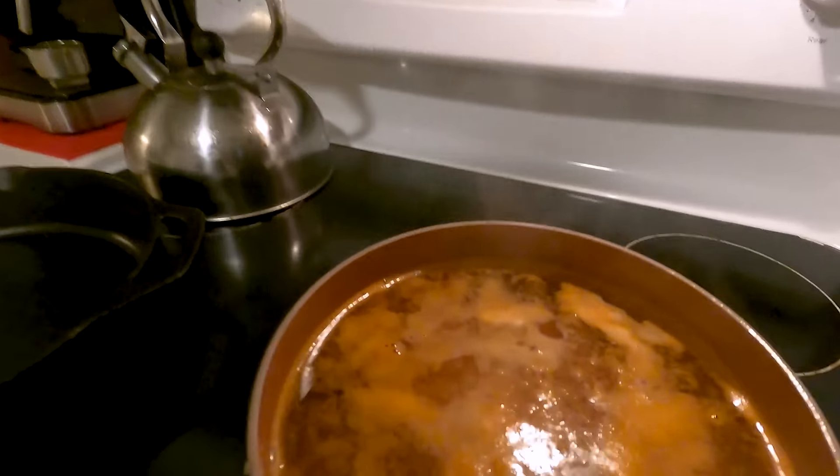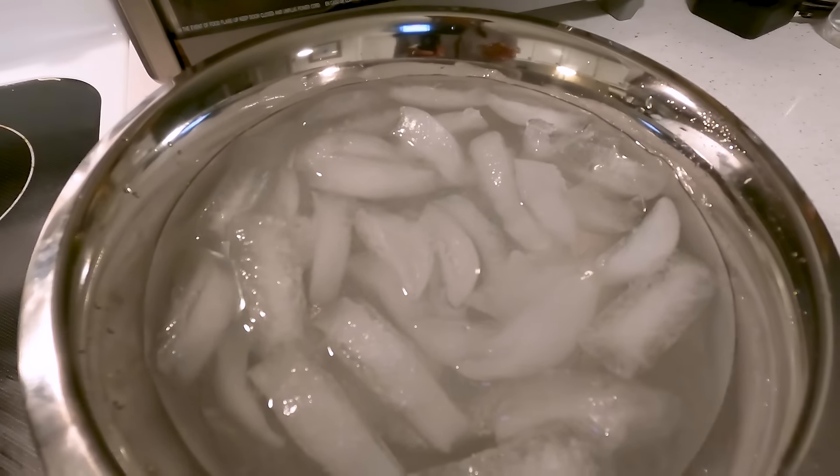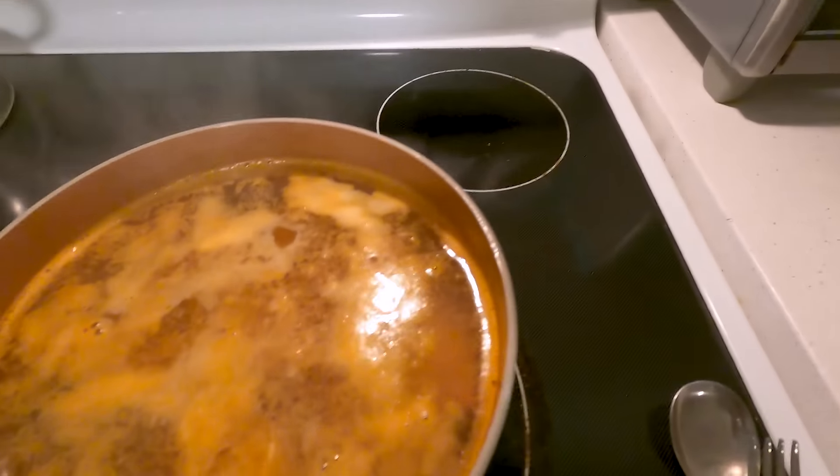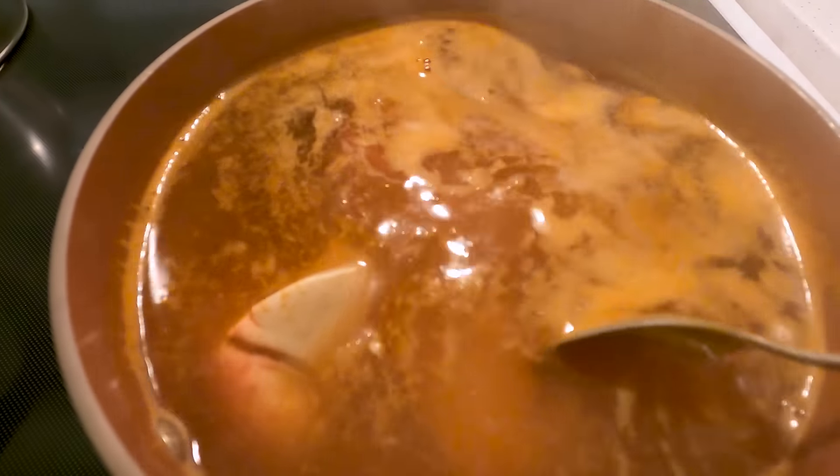It's almost time to take these out. What we're going to do is put them in an ice bath and we use coarse salt to make it a little colder. This is going to stop the cooking process, and you can see that they are looking almost ready.